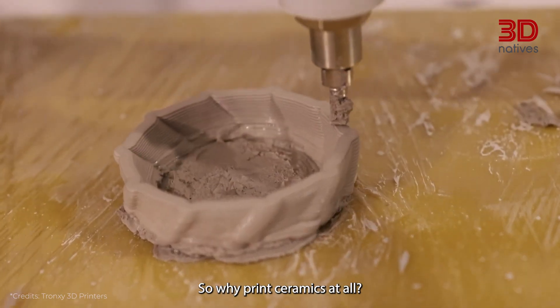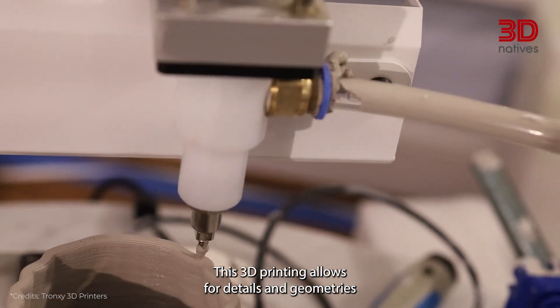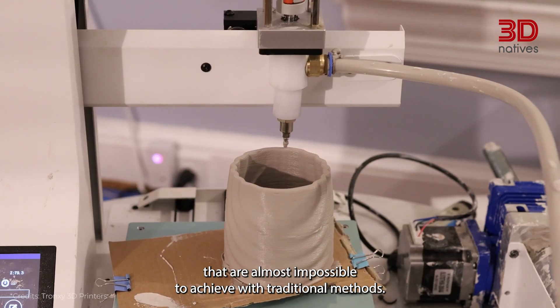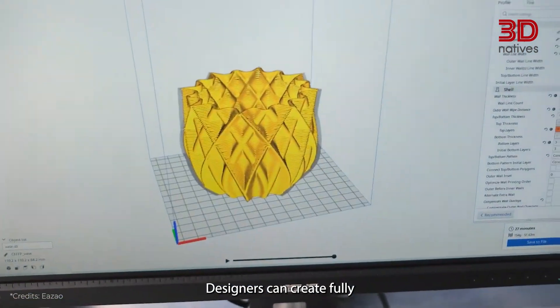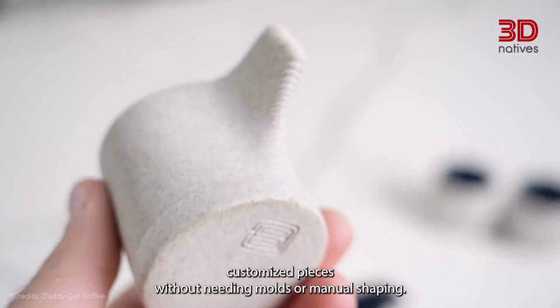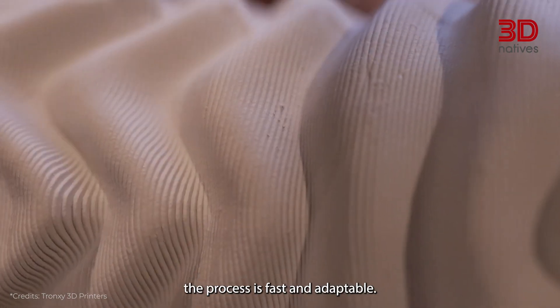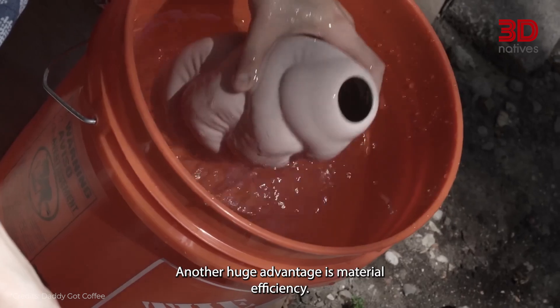So why print ceramics at all? One word: precision. 3D printing allows for details and geometries that are almost impossible to achieve with traditional methods. It also offers flexibility — designers can create fully customized pieces without needing molds or manual shaping. Whether it's a unique vase or a complex industrial part, the process is fast and adaptable.